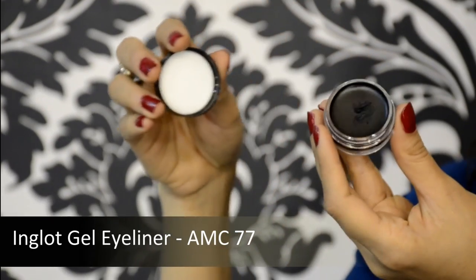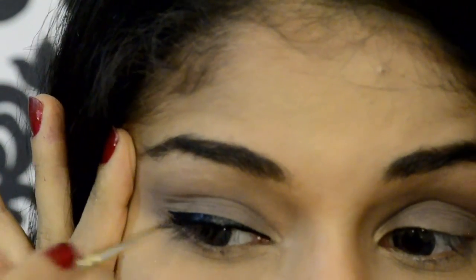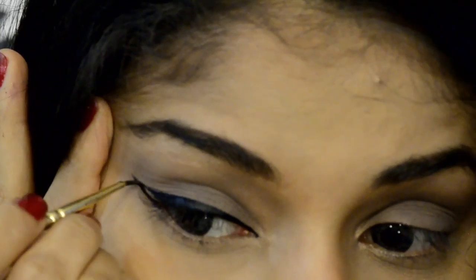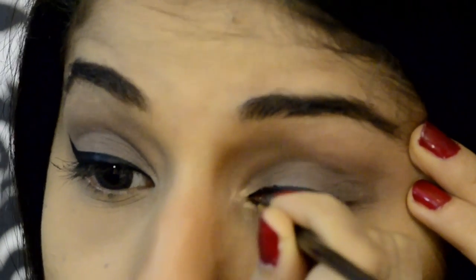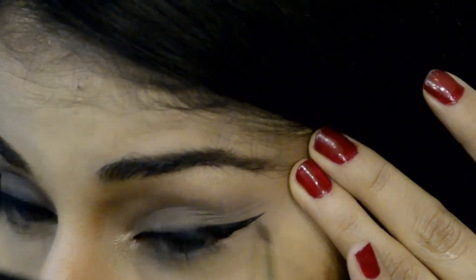Now going ahead to the liner — this is my all-time favorite gel eyeliner and I just bought a brand new one. This is the Inglot gel eyeliner and I'm going to be winging it out to create a bold effect. The brush I'm using is a Faber-Castell zero-zero brush — I love how thin it is, it's so effective, I've had it for years. Can you see how I'm filling that out right at the edges?